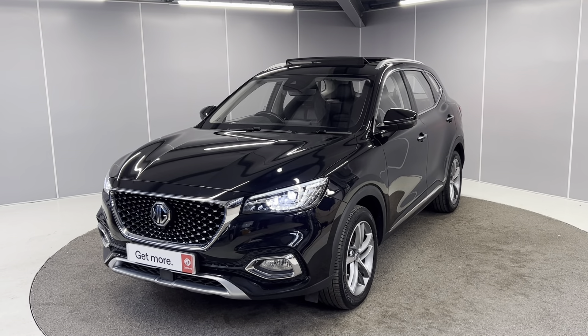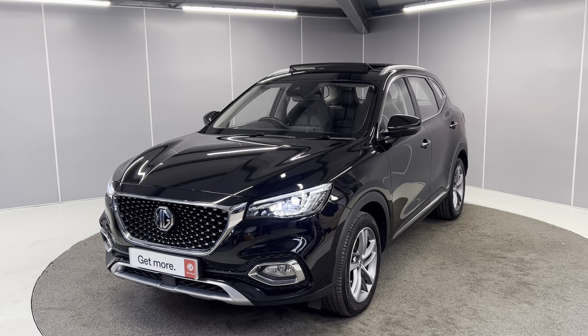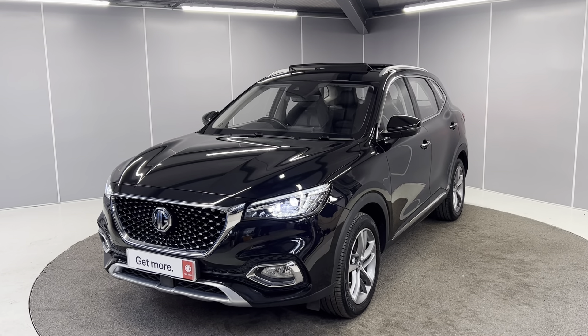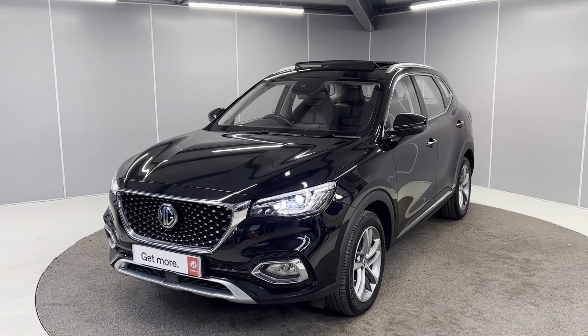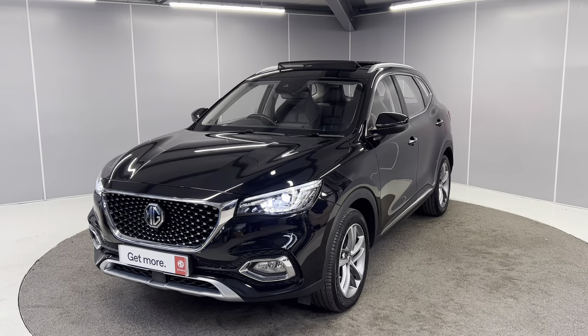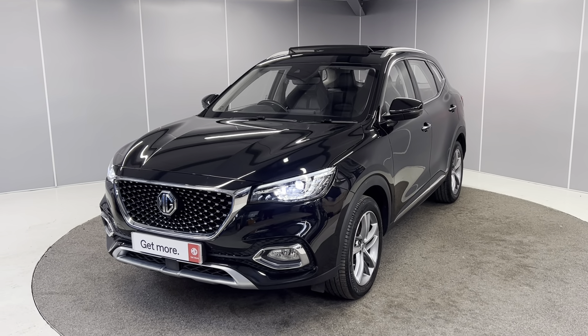Hello guys, welcome back to Lancaster MG. My name is Ryan. Today I'm going to be giving you a quick walk-around video of this 2022 71-plate MG HS Exclusive. It's got a 1.5 TGDI engine with a six-speed manual gearbox, finished in Black Pearl. I'll be showing you the car from a couple of different angles and pointing out some features as we go around it.